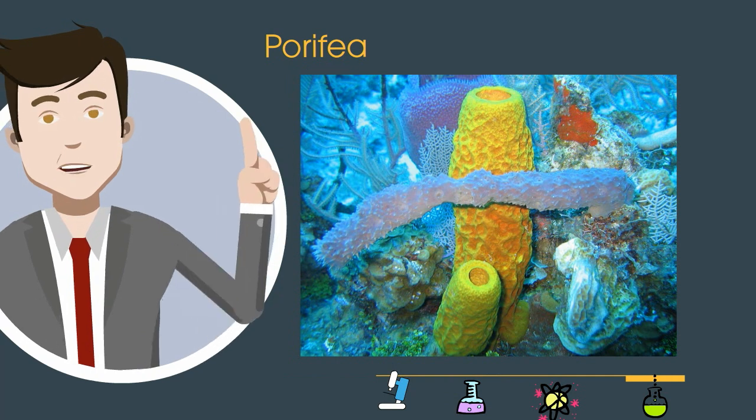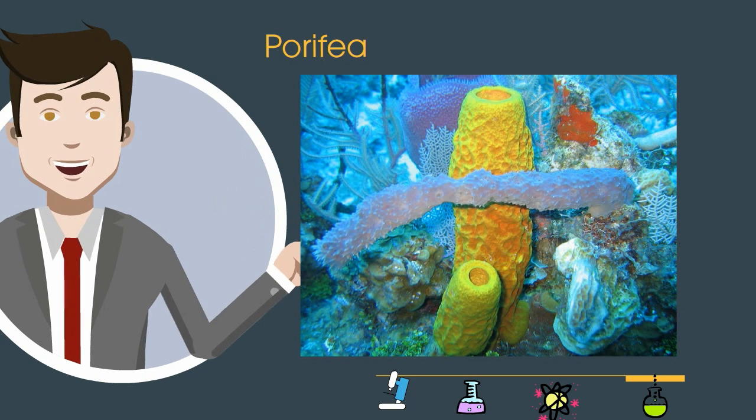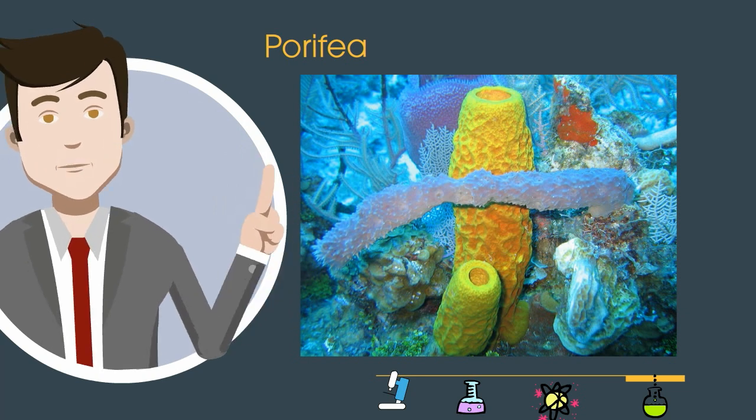Porifera — these are invertebrates that we normally call sponges. They mostly live in salty seawater on the ocean floor. They are covered with pores and they are also filter feeders.